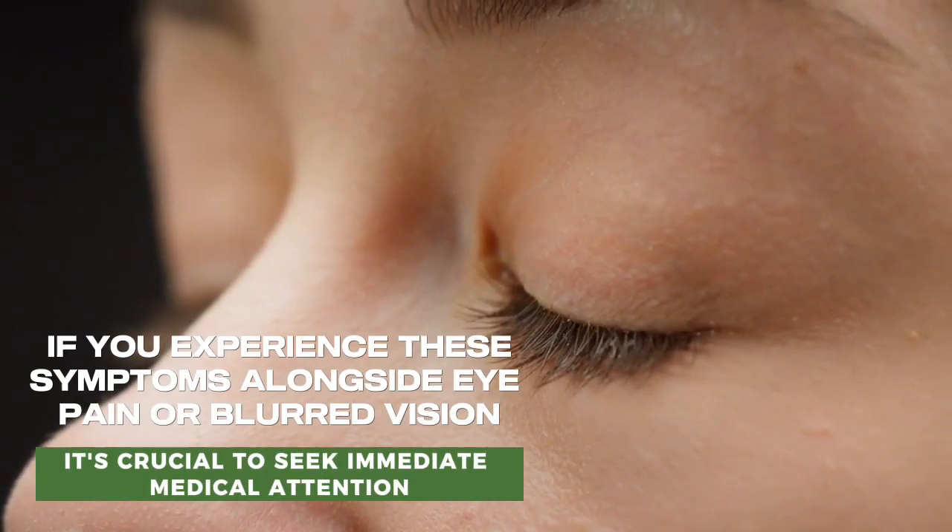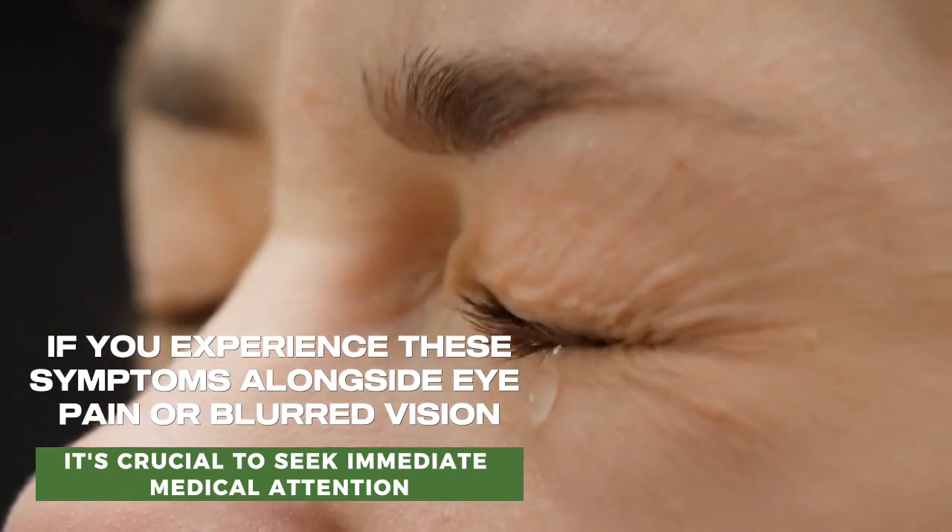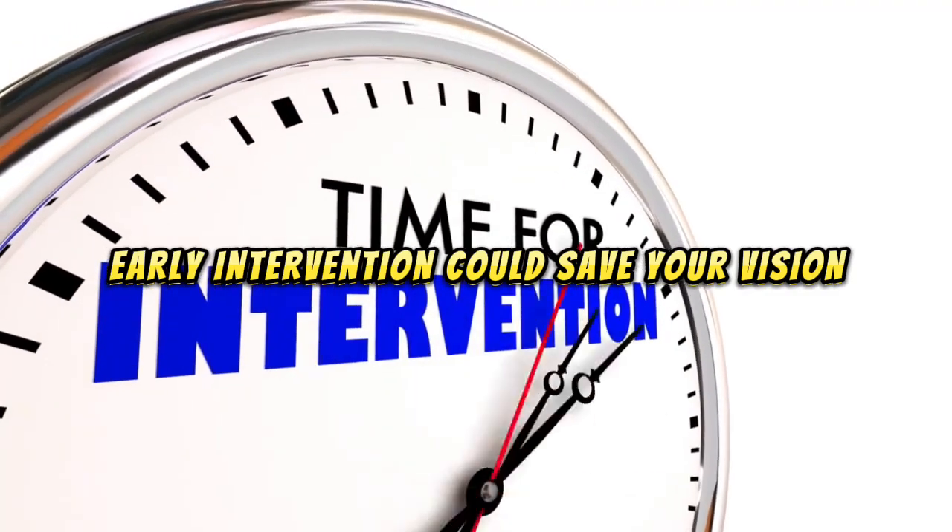If you experience these symptoms alongside eye pain or blurred vision, it's crucial to seek immediate medical attention. Early intervention could save your vision.